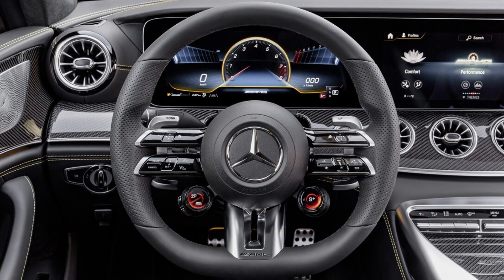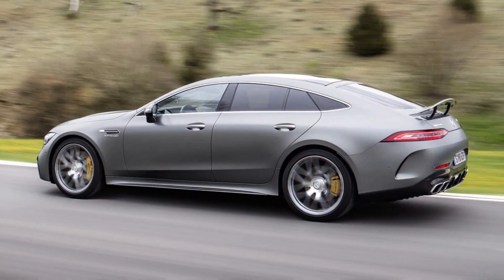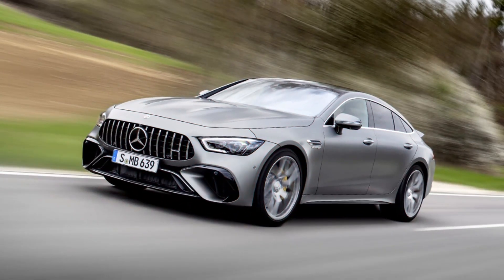Mercedes-Benz AMG GT 4-door coupe expert review. What's new: Deep White, Classic Red, and Yacht Blue manufacturer signature upholstery options for V8 models. Arabian Gray, China Blue, and Cashmere White Magno are the manufacturer paint options.